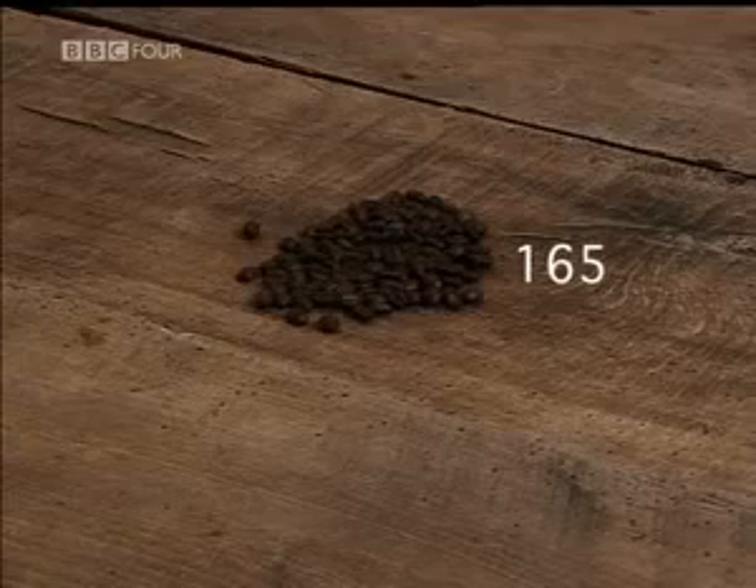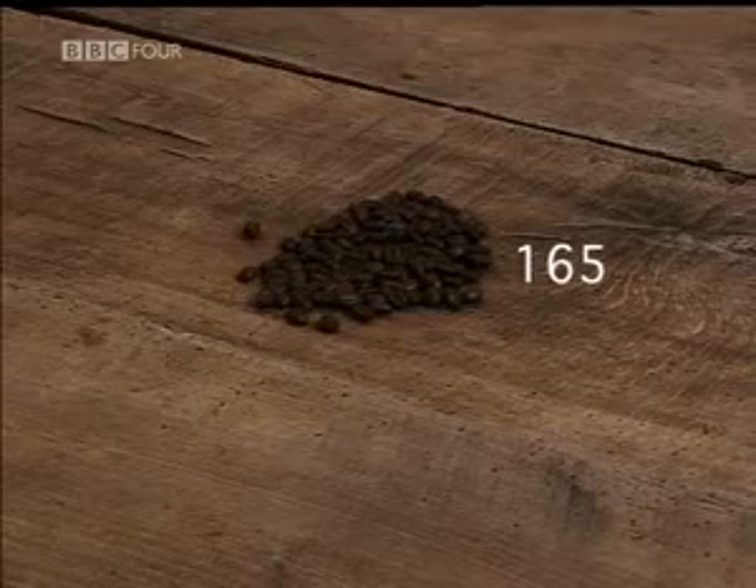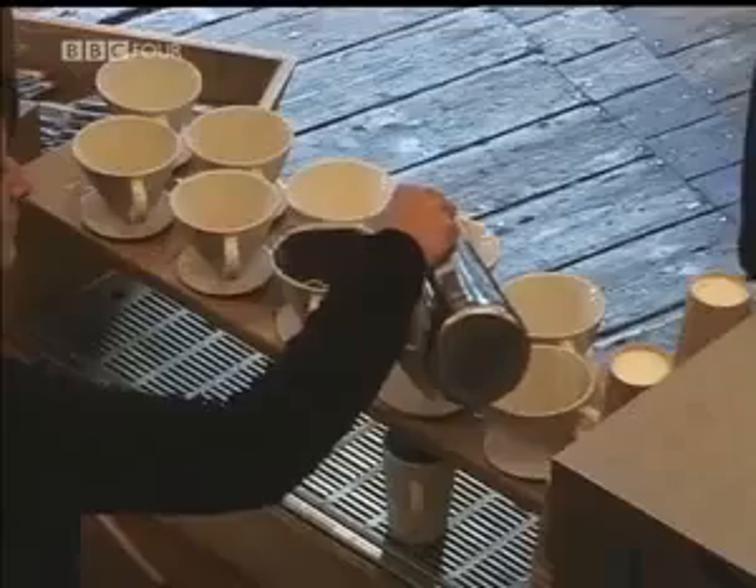It seems unbelievable that a system can ignore fractions, even throw away parts of the calculation, and still come up with the right answer. But it works every time.